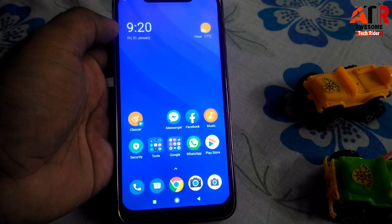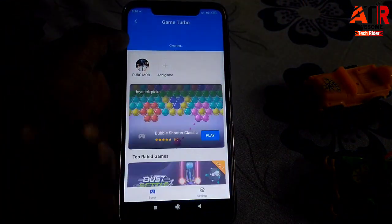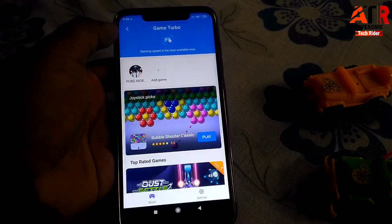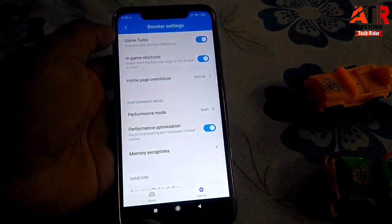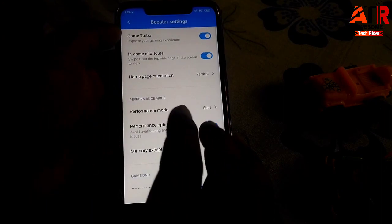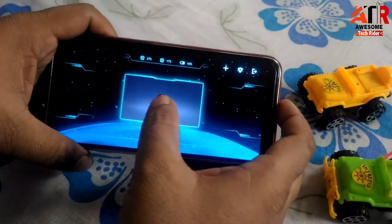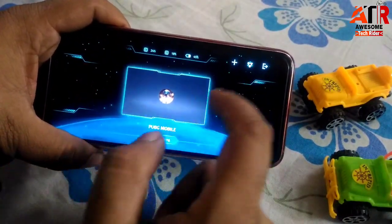As per the update, they have optimized the Game Turbo mode — this is a very good thing for PUBG lovers. Previously some people were getting the yellow Game Turbo mode and some were getting the blue one, which was a known issue I covered in a previous video. In this Android 10 update, they have provided the blue Game Turbo mode without any problem. Under its settings, if you don't like the look you can change the home page orientation to horizontal. Opening Game Turbo mode with PUBG Mobile loaded, you can see GPU consumption percentage, CPU consumption percentage, and battery percentage.